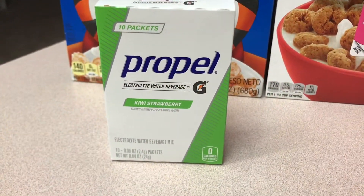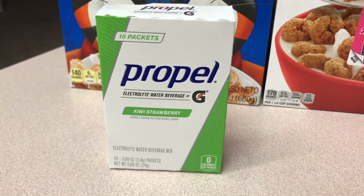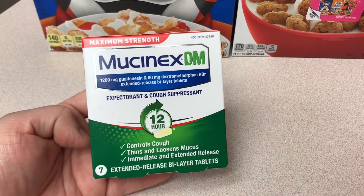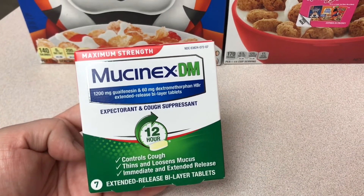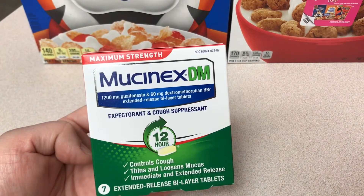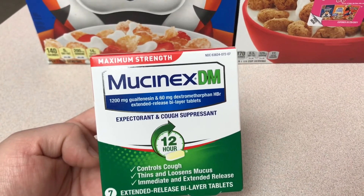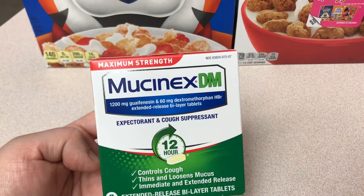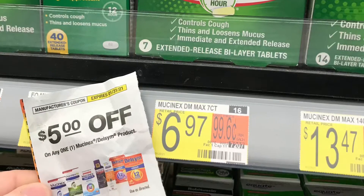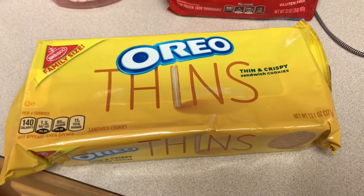I bought this Propel powder again — we really like this. It's $1.98 and Ibotta gives you back a dollar, making the final cost $0.98. Mucinex — I've done this deal probably four times already. This is $6.97 in my store. In the 1/13 Smart Source there's a $5 off coupon; I know there was one on coupons.com but I'm not sure if it's still available. You take the $5 coupon and Ibotta gives you back a dollar, making your final cost just $0.97.